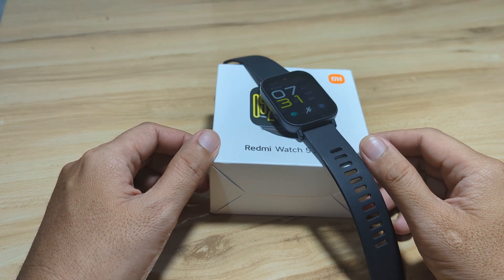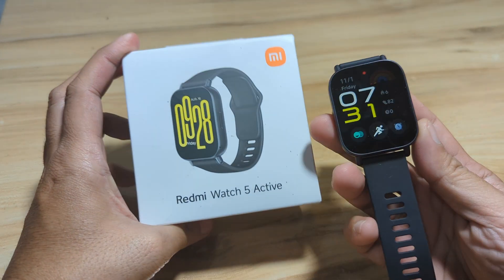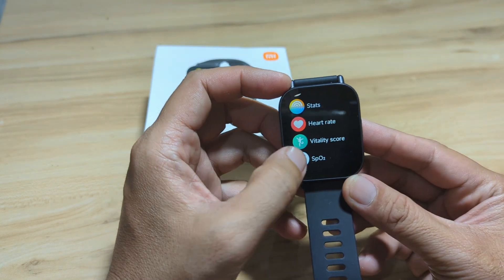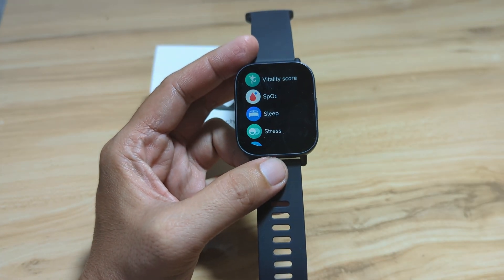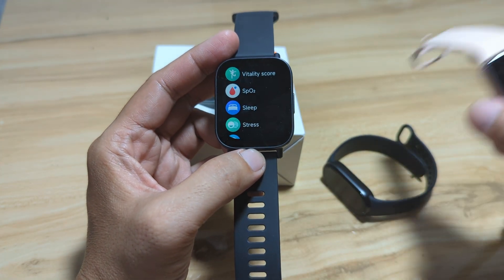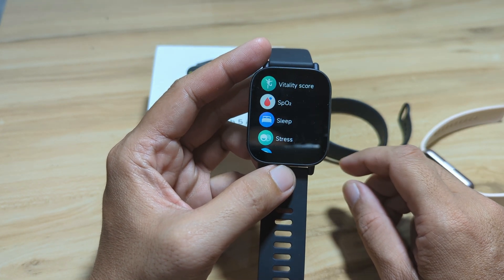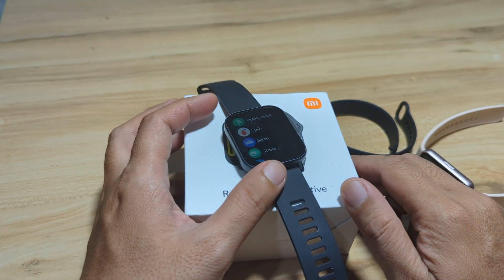Good day, this is smartwatchspecifications.com, the premier site for smartwatch specs, news, and reviews. We are back with the Redmi Watch 5 Active smartwatch and we have a review here for the sleep monitoring function of this wearable. We tested this last night and we compare the results with our Xiaomi Smart Band 9 and the Samsung Galaxy Fit 3. Watch this video to see the comparison, and again like, share, and subscribe to our YouTube channel.